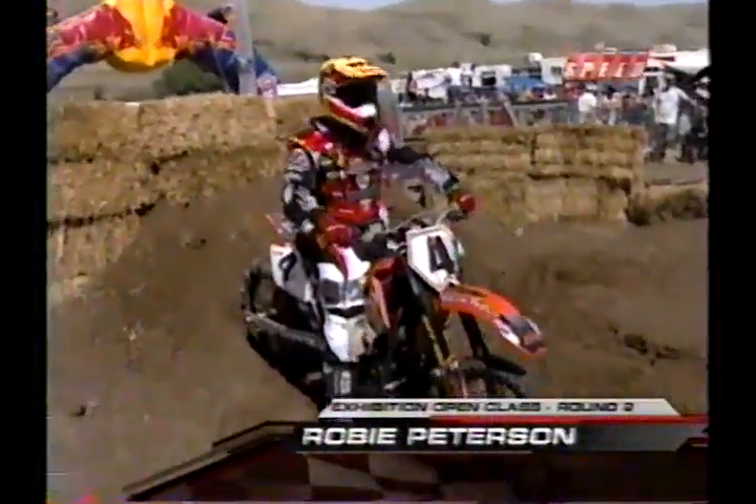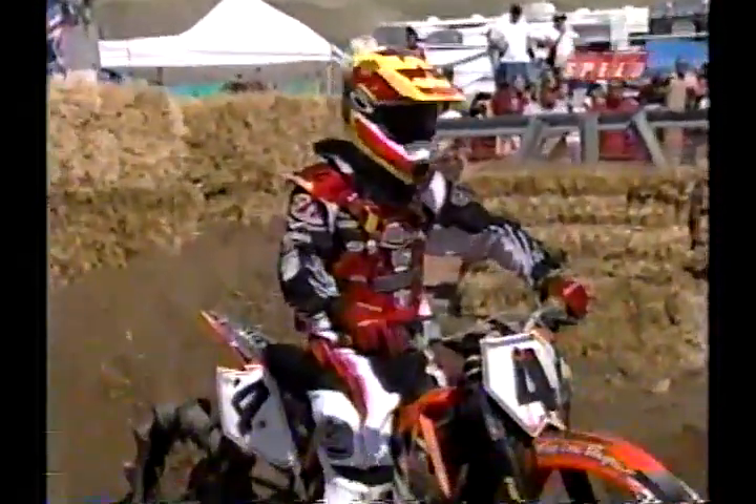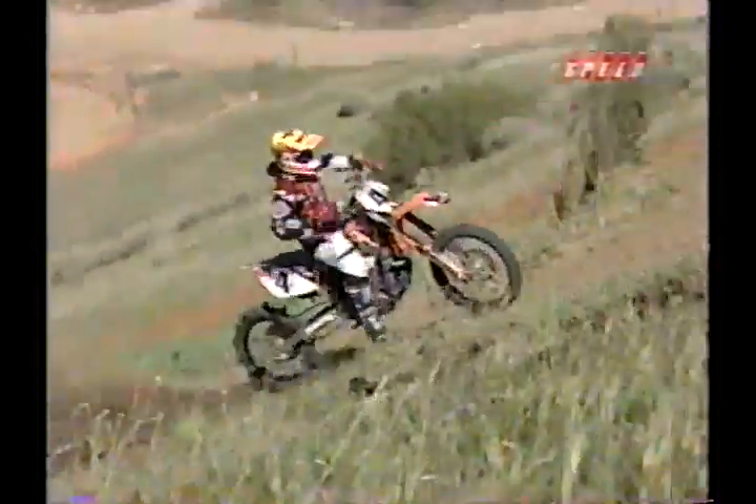Robbie Peterson coming up next — a couple of Petersons in this event, Robbie and Brett. Robbie's out of Yorba Linda, California. He's been riding a 2500cc Harley Davidson for the last eight years, climbed on board the KTM this year, and he's doing a super job.